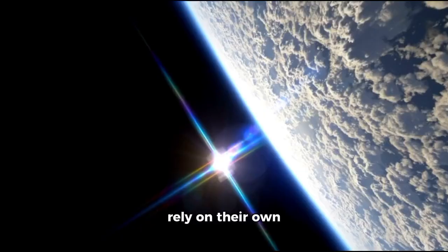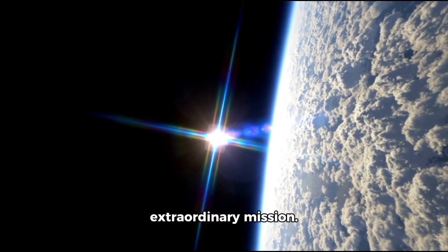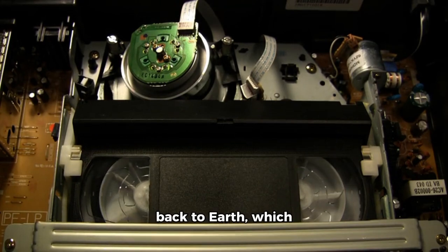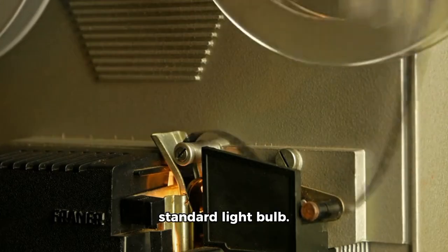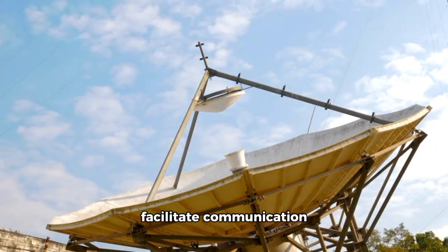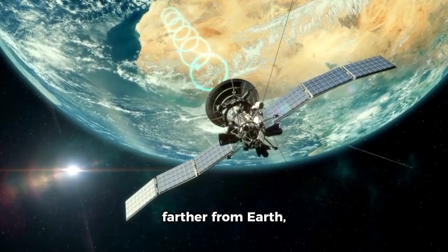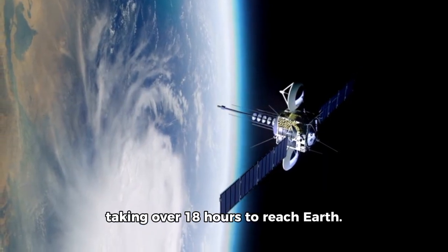Data collected by the instruments on the Voyager spacecraft was stored on magnetic tape recorders before being sent via a transmitter back to Earth, which consumed just 23 watts of power — comparable to a standard light bulb. The probes were outfitted with 12-foot diameter satellite dishes to facilitate communication, using light-speed radio signals for sending and receiving messages. Yet, as they drifted farther from Earth, communication was significantly hampered, with signals from Voyager 2 taking over 18 hours to reach Earth.